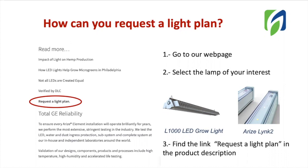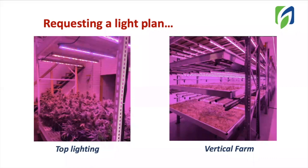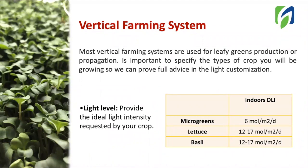There, you will be asked to fill out a form with the specifications about your project. For indoor farming, there are two different options for growing systems: top lighting for big crops such as cannabis, or vertical farming systems. The most common crops are leafy greens, but you can also grow transplants in this kind of system. The first question you will get in our form will be to provide the type of crop you are growing, including specifications about, for example, the type of leafy green, because different leafy greens will have different light requirements. You will also be asked to provide the light level desired for your crop. It is important to select the correct light levels and provide the recommended daily light integral in order to maintain good growth.